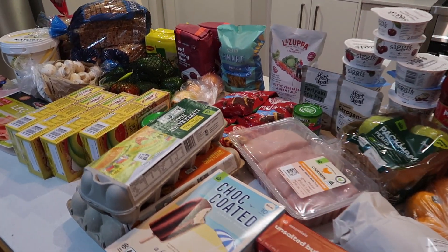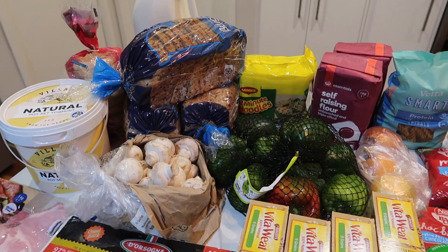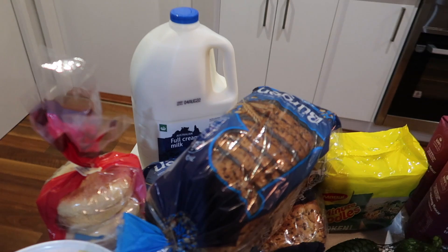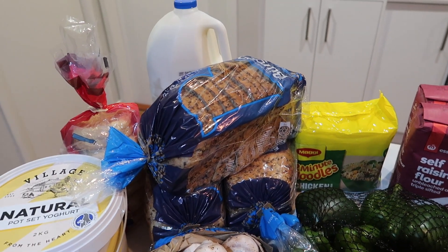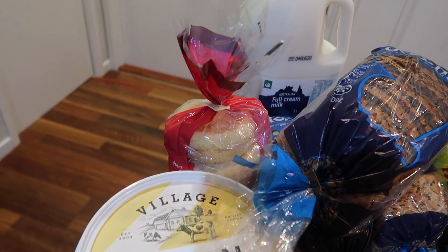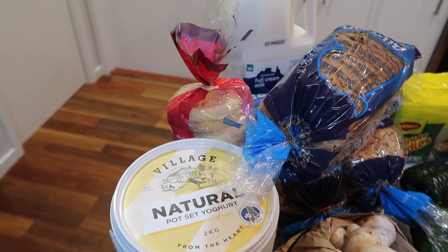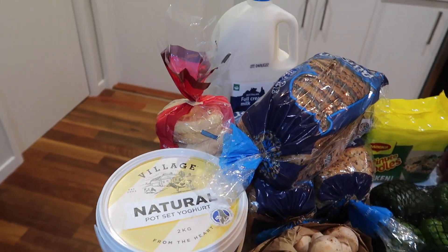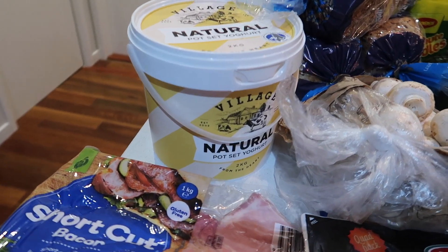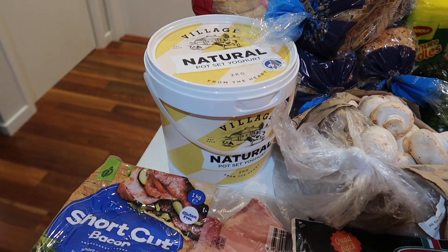We've done a bit of a bulk cook-up this week along with the specials that Woolworths is offering. As always, let's start in the top left-hand side — we've got three litres of milk and three loaves of bread this week, with a little bit of a special on there. Moving down, we've got some muffins. Ali's decided we're going to have little pizzas this week so she's got the English muffins — better for the kids to make. We've also got two kilos of Greek or natural yogurt, so we're going to be eating yogurt for quite some time.